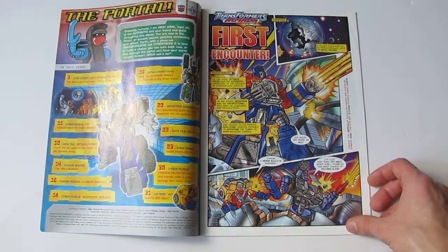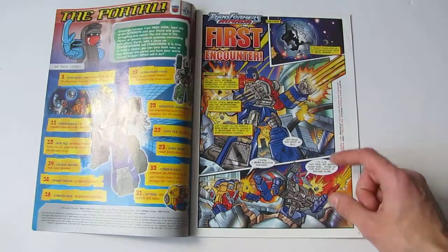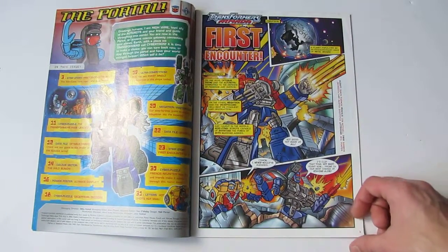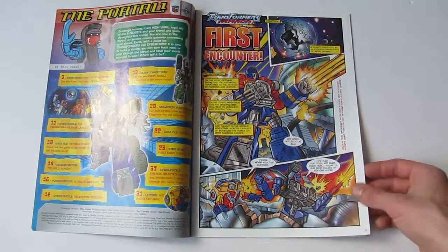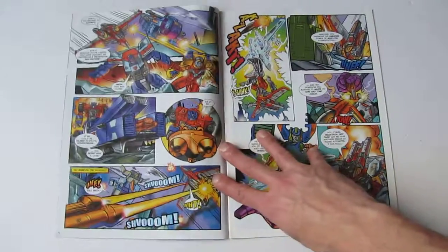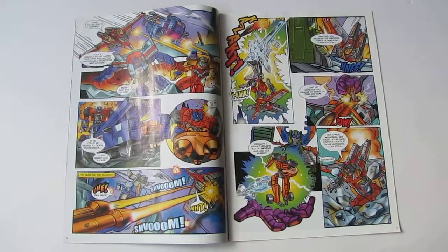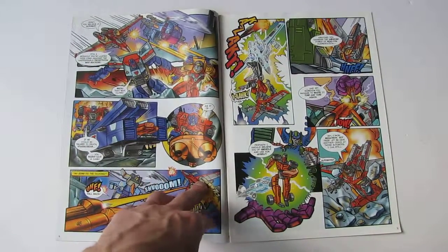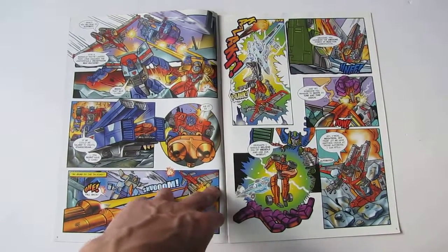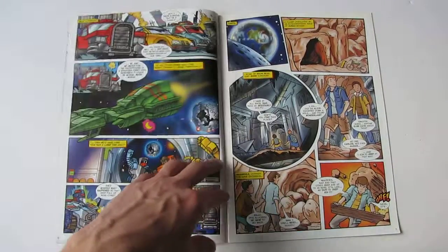Unfortunately this comic did seem skewed a lot more towards kids. You can see straight away from the artwork it just doesn't look very good — it looks a bit kiddified and simplistic. Simon Furman is doing the writing though, so it's nice to see him come back again, but I think the publishers told him they wanted it skewed more towards children. I never got into this comic, and I think that's why it ended up failing — it seemed so dumbed down, and the artwork just looks horrible in my opinion.